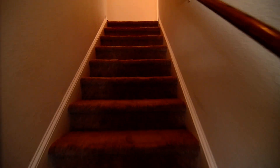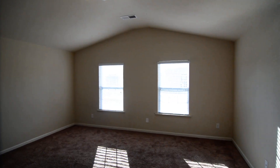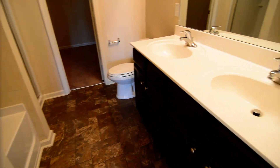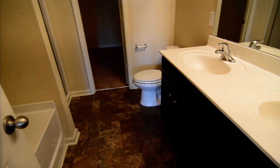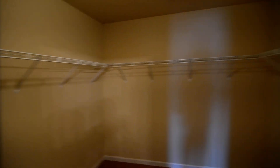Upstairs, carpeting starts here. You have four bedrooms and two full baths upstairs. The master bedroom is straight ahead with vaulted ceilings. It features an attached full bathroom with double sinks, a garden tub, a separate shower, and a large walk-in closet.